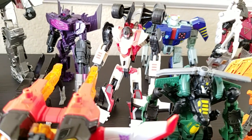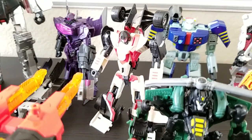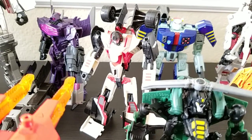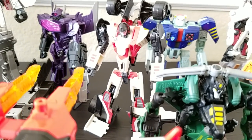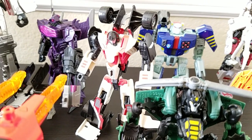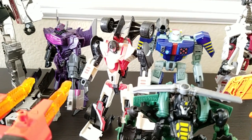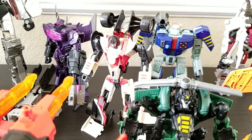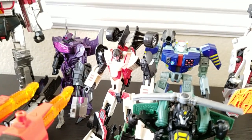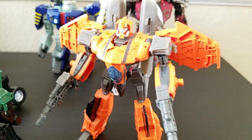Another thing I do is avoid multiple versions of the same mold. I wasn't crazy about that mold as Mirage, but I love it as Fracture — it kind of already had a feminine look to it, although they've come a long way in fembot designs where the figures really do have a very feminine figure.